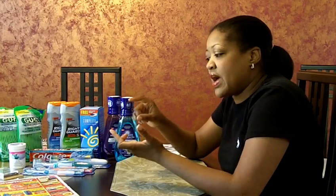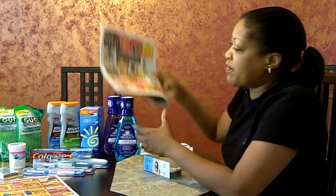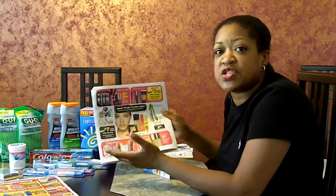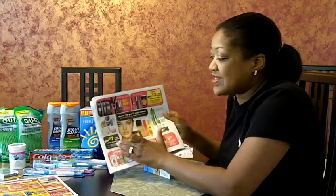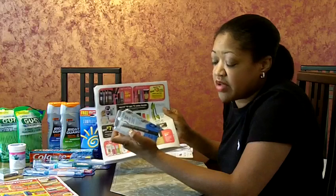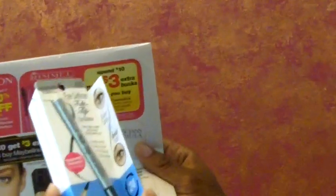So I started off with $10.50 in Extra Care Bucks. Then I had a $5 off a $25 purchase coupon, plus individual product coupons on top of the Extra Care Bucks. The first thing I did — in the sales paper that ended on Saturday, they had a Physician's Formula cosmetic deal where you buy any Physician's Formula cosmetic and you get $7 in Extra Care Bucks back. So I found one of the cheapest products I could.